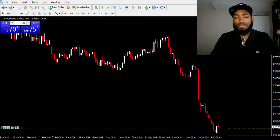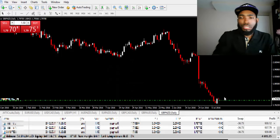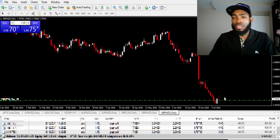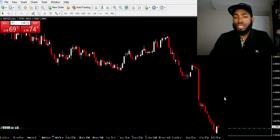Currently we are just under $5,000 in profit, which is actually darn good considering my entry. Entry was definitely on point. So I just wanted to show you guys exactly how simple and easy trading my style is.